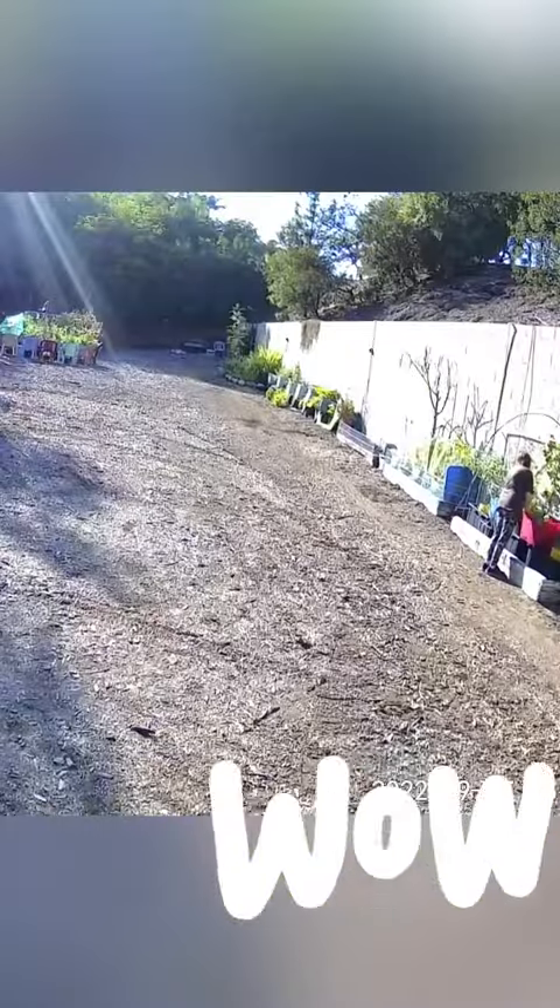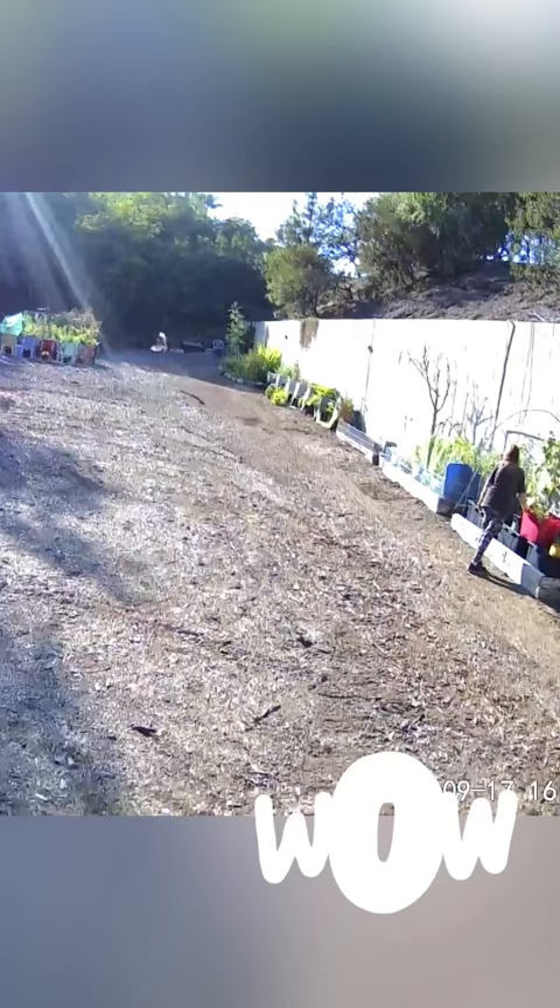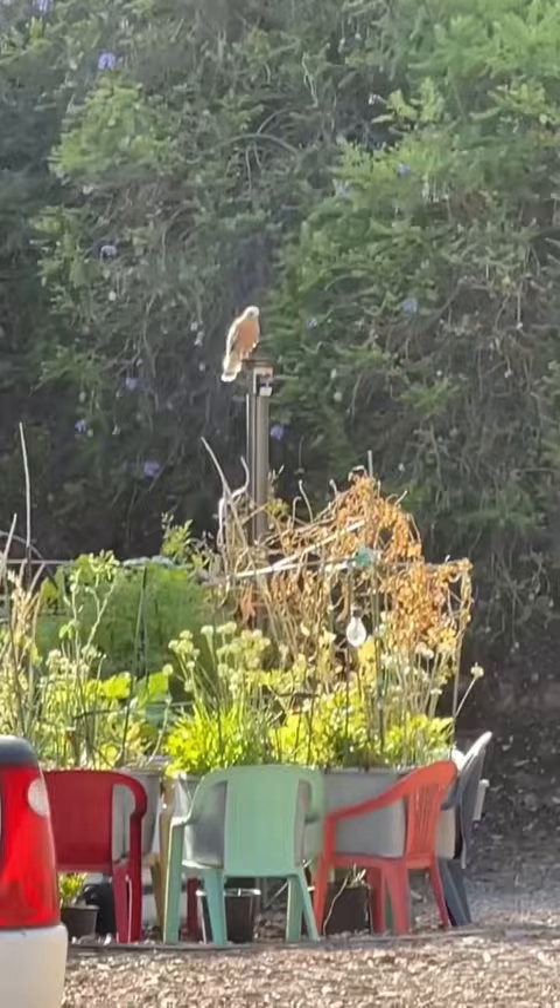Look at this — when I caught it on the camera, I didn't even know I was being followed in the garden. I have made a new friend: a red-shouldered hawk, very similar to the red-tail.